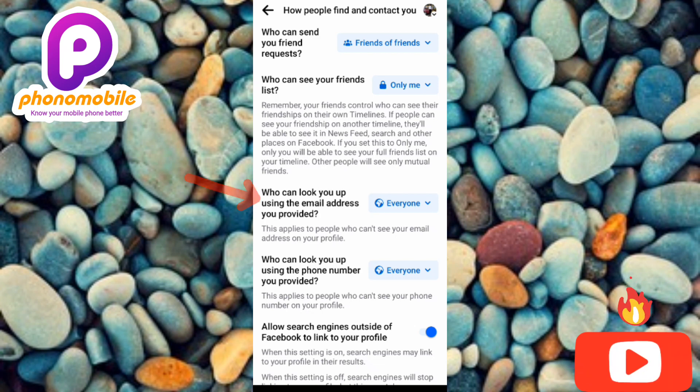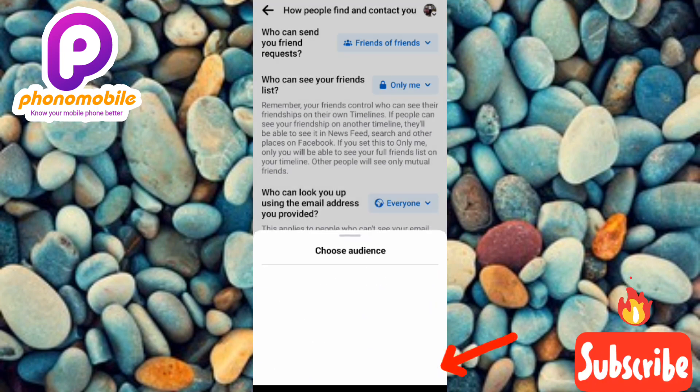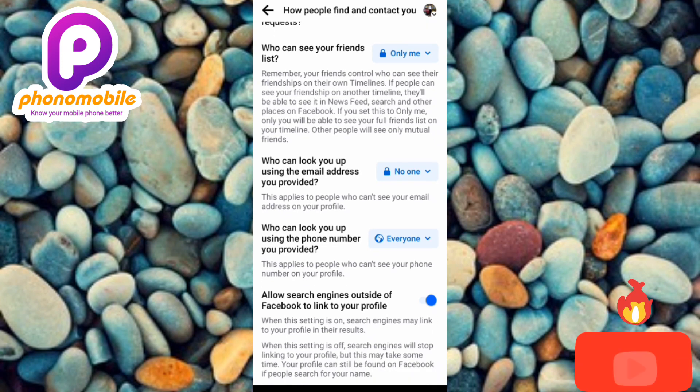Now let's change the third option: 'Who can look you up using the email address you provided.' If you don't want people to find your Facebook profile using your email address, you need to change this setting. It's currently set to 'Everyone,' so let me tap on it and change it to 'No One.'